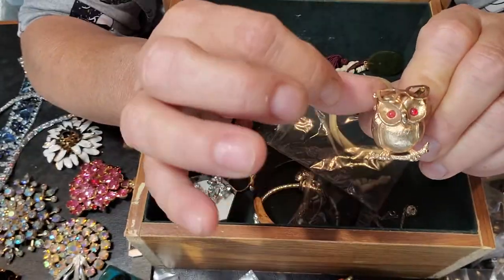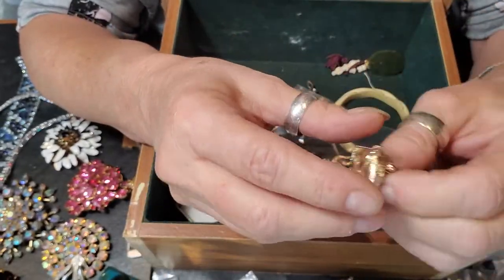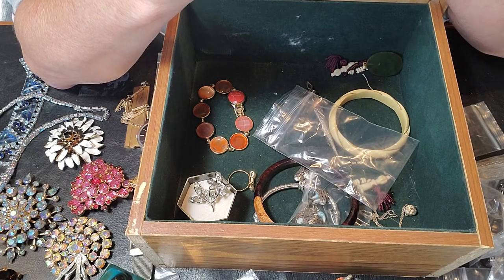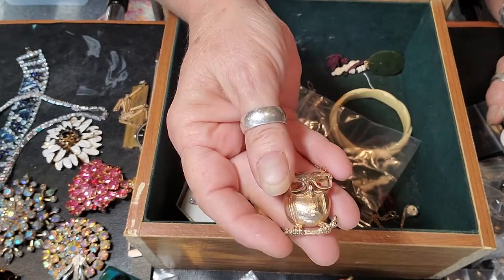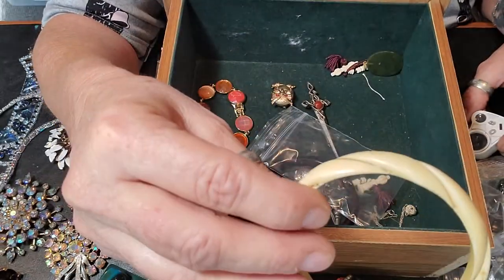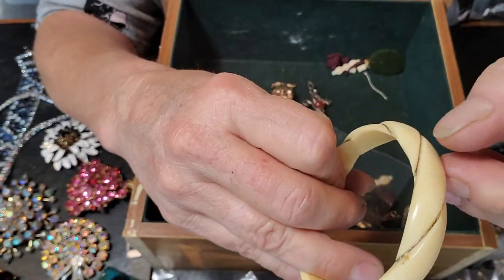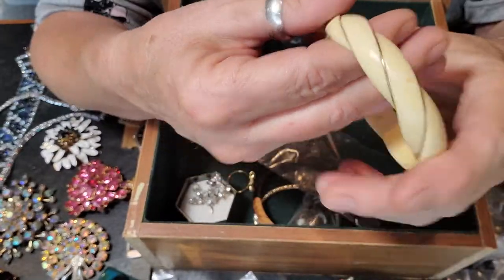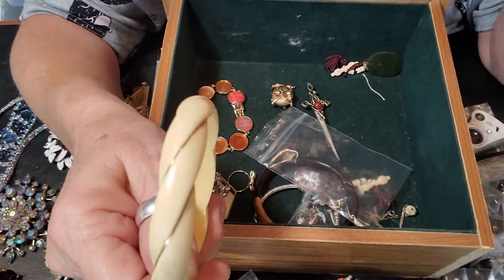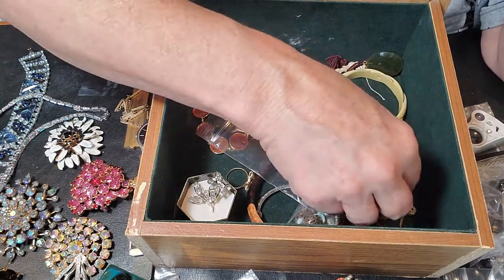Cute little owl — I always find these little owls with the glasses, I've found maybe five of them. I want to say it might be an Avon piece — oh no, that says Coventry, I'm sorry, that's Sarah Coventry, not Avon. Cute little owl, and I do have an owl project coming up. This is actually old ivory and 14-karat gold wire — it's nothing I would wear, you can't sell it, but I'll preserve it. It's something special.